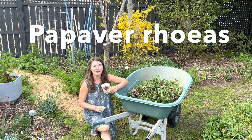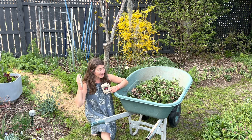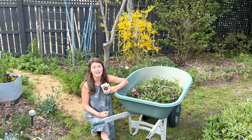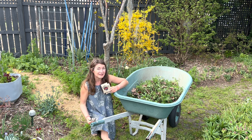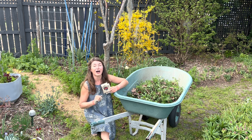I don't generally recommend late March sowing here in Zone 7 Central North Carolina, but I figured I might as well give it a try because I get a ton of questions about why I recommend seeding poppies when it's cooler out. So I figured this is an opportunity for all of us to learn.